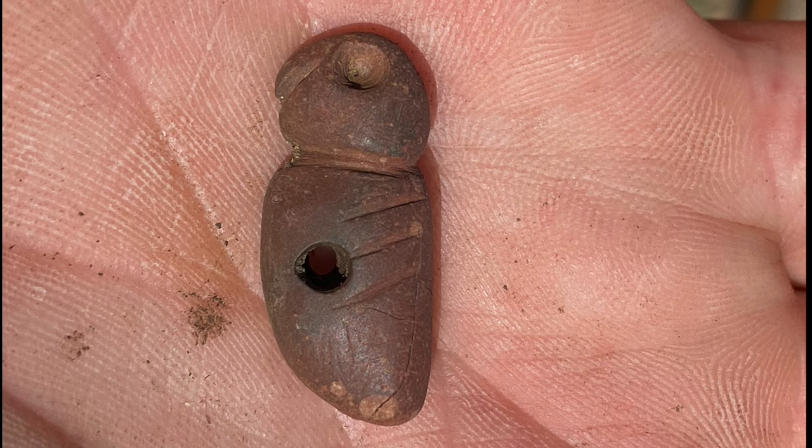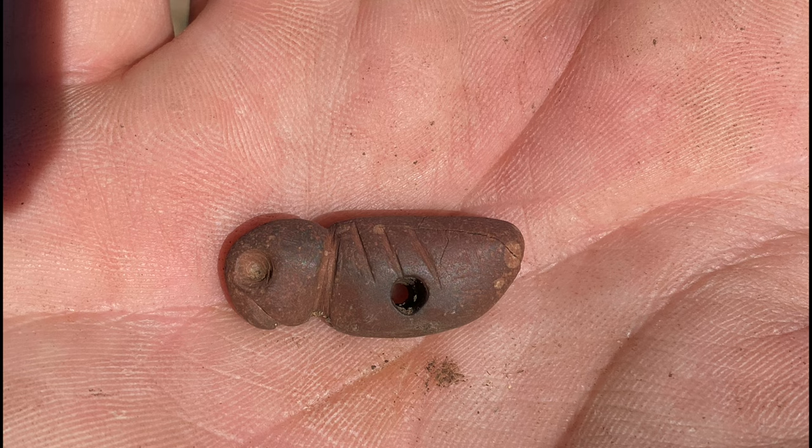One of the most rare and significant prehistoric objects I have ever found came from a cultural site located centrally in Prescott, Arizona. What you are looking at is a scarlet macaw representation which was carved from argillite around 950 to a thousand years ago by the Prescott culture.